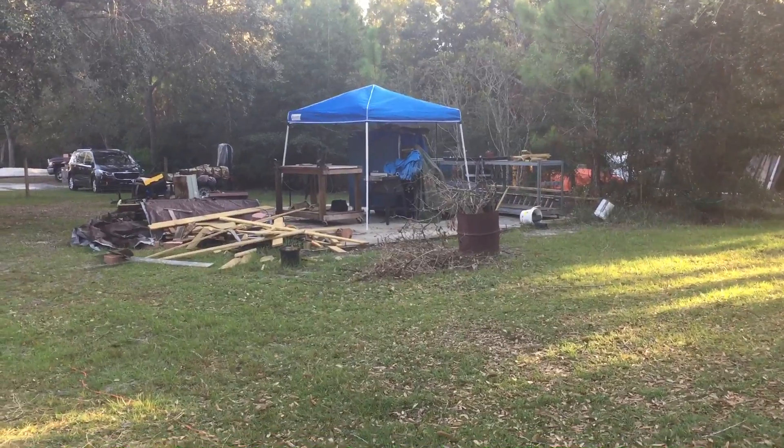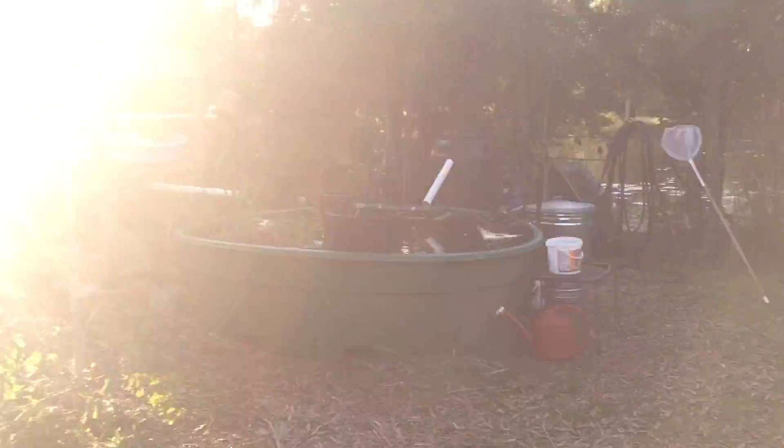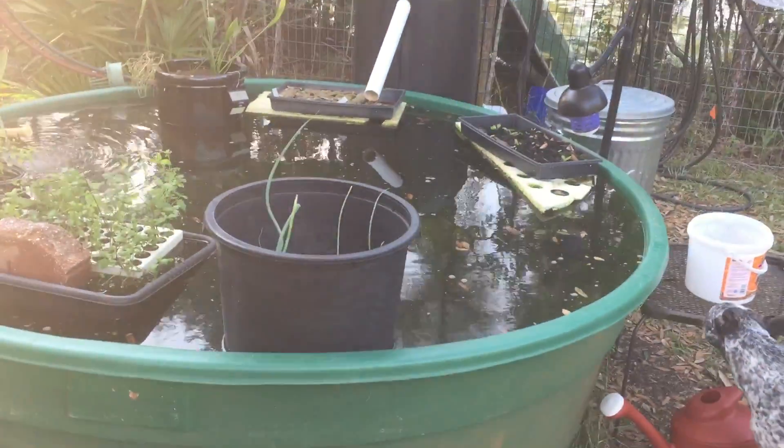That big giant mess right there is going to be a greenhouse — that's the plan. And obviously I've got the aquaponics going over here. Things are moving, not as fast as I'd like, but everything's happening. You guys have a good day.